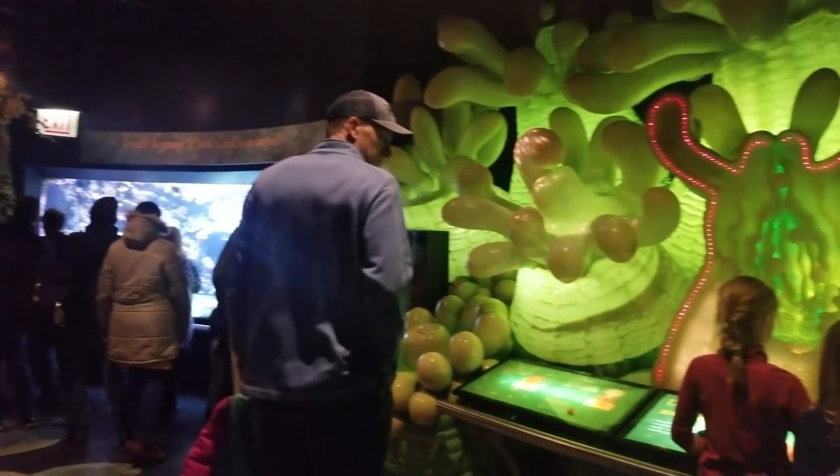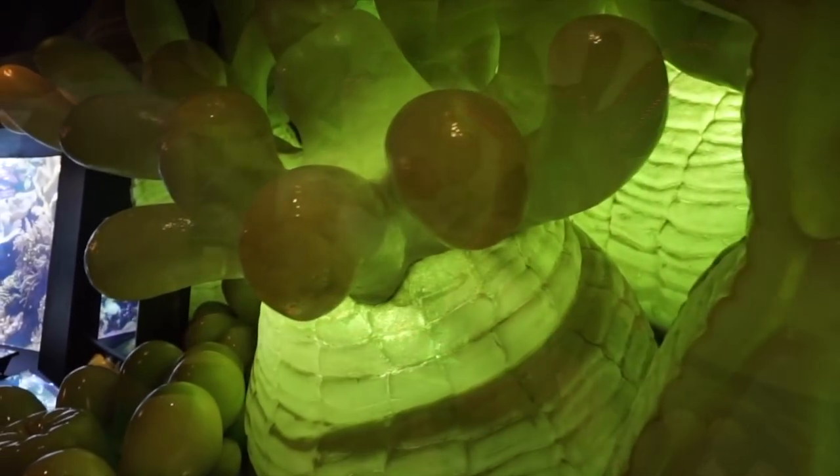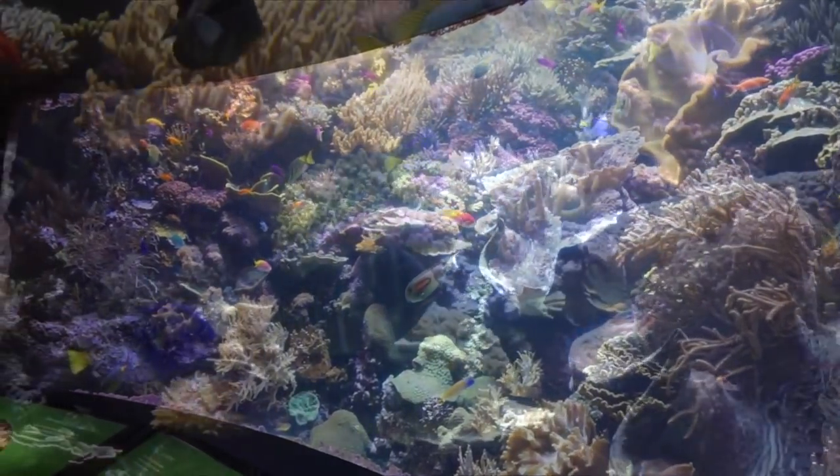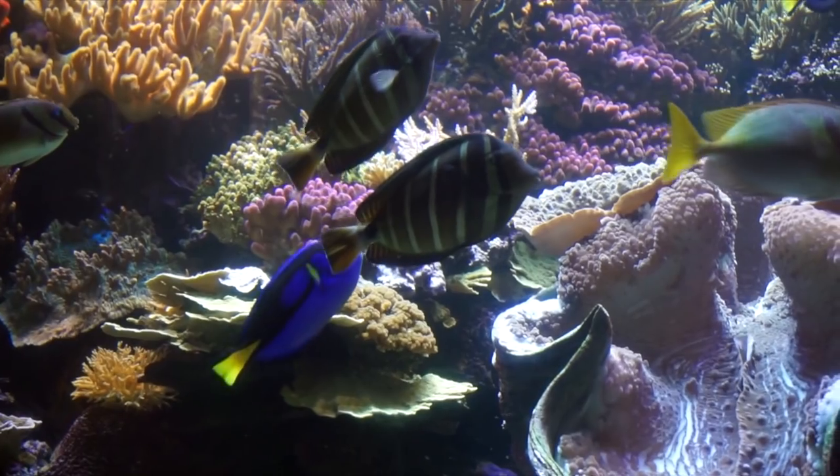The best examples are the human-sized coral that explains their life cycles. Meanwhile, there's also the first living tank, home to several chromis, foxfaces, and surgeonfish.